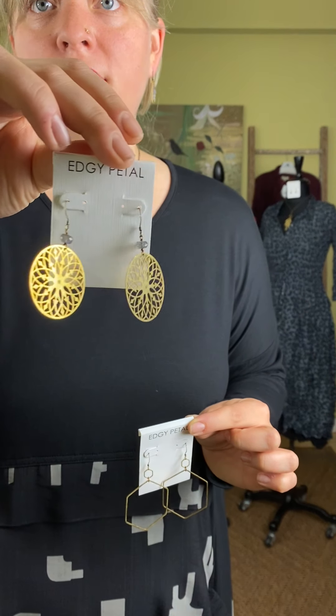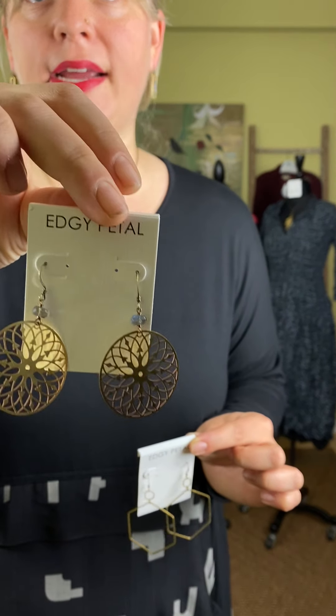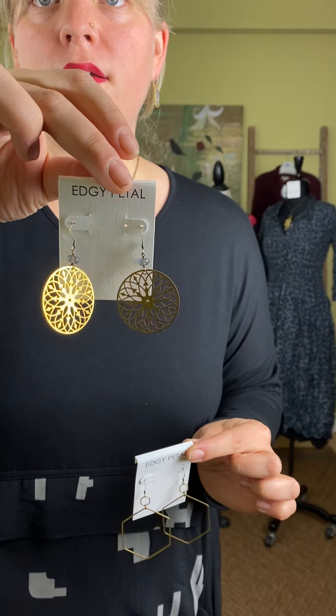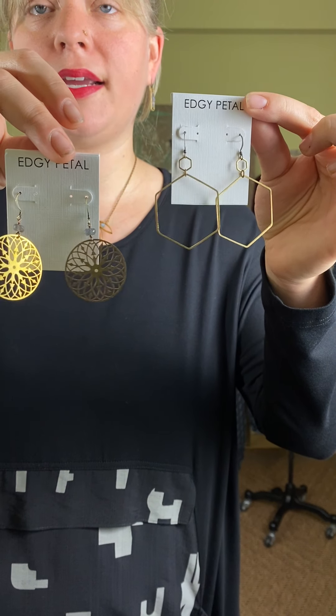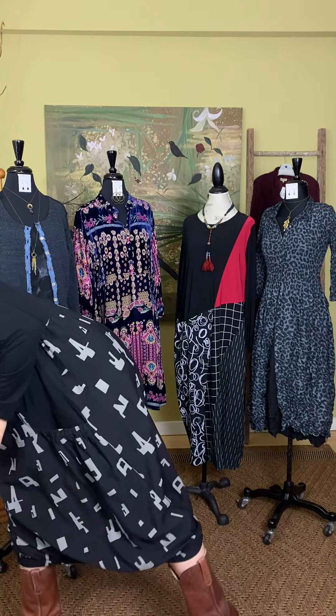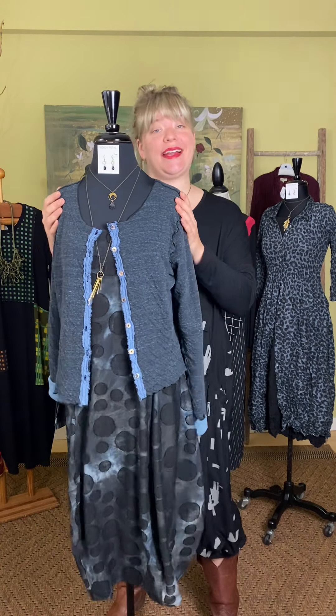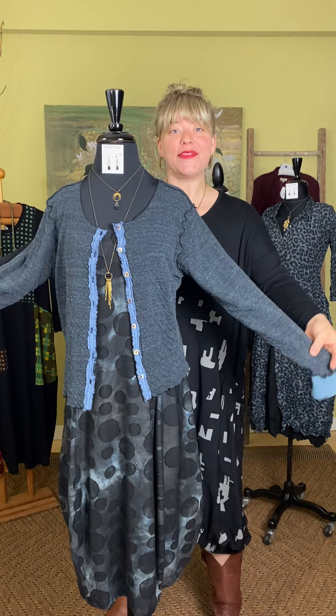This one is really great — the Cut Out Medallion Magic Petal earring from Edgy Petal. It does have a lavenderite stone and those are $20. It's a really great earring and necklace line. We'll feature more of their jewelry with other outfits.